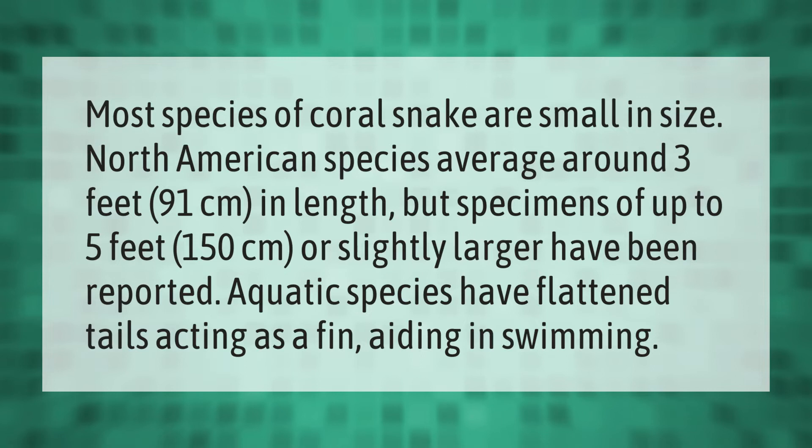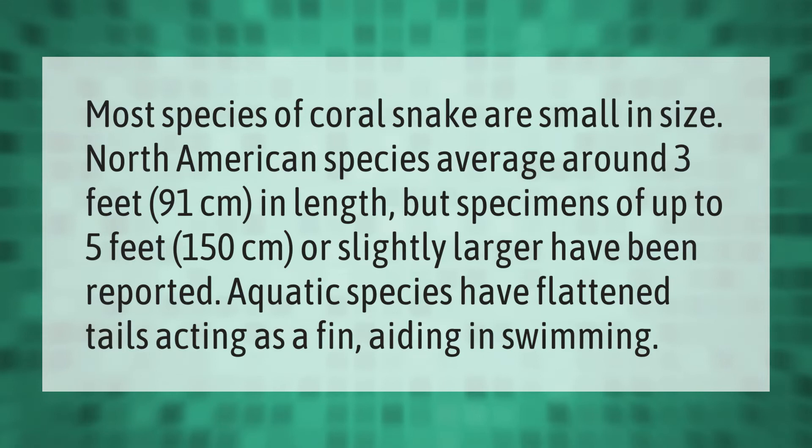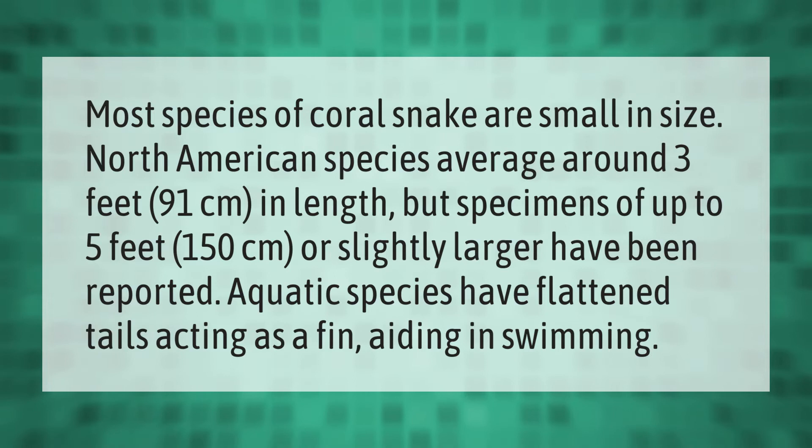Most species of coral snake are small in size. North American species average around 3 feet (91 centimeters) in length, but specimens of up to 5 feet (150 centimeters) or slightly larger have been reported. Aquatic species have flattened tails acting as a fin, aiding in swimming.